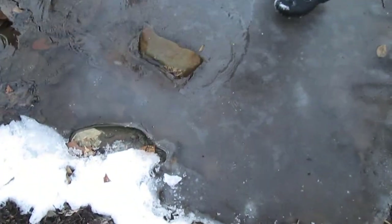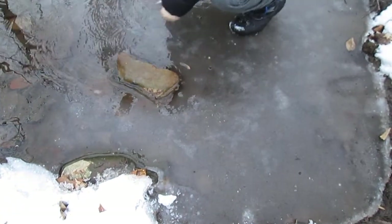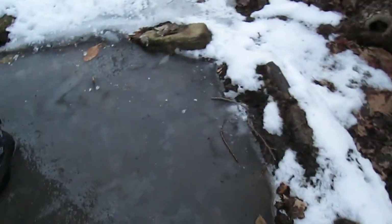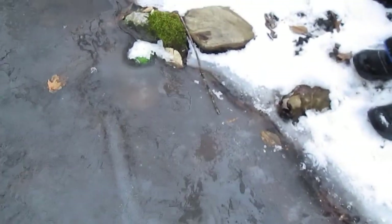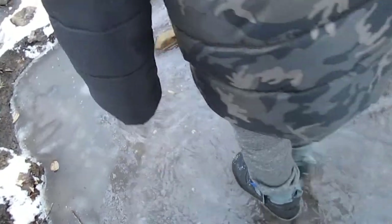He added an extra hundred-something pounds. Oh, this is bad — it's sinking. The ice just sunk. Oh wait — oh my god, I'm sinking with it. I think I just made the whole thing sink when I stood on there.